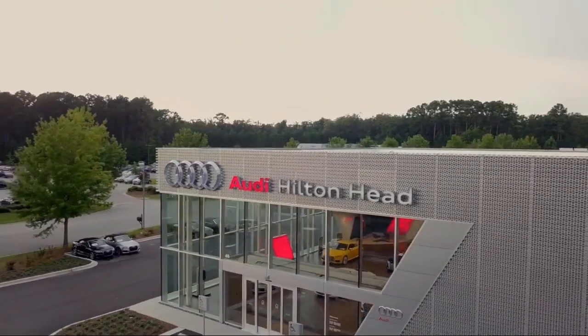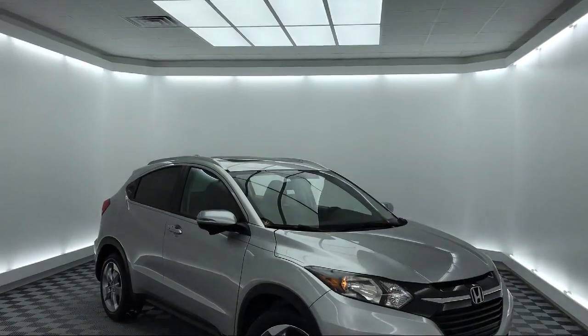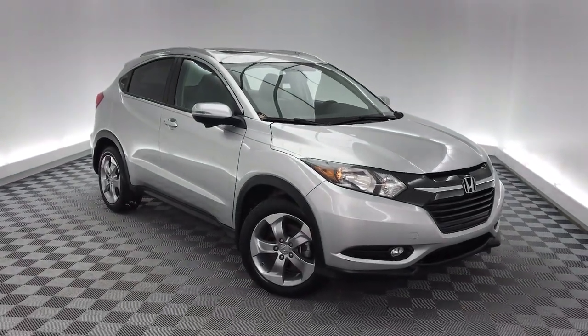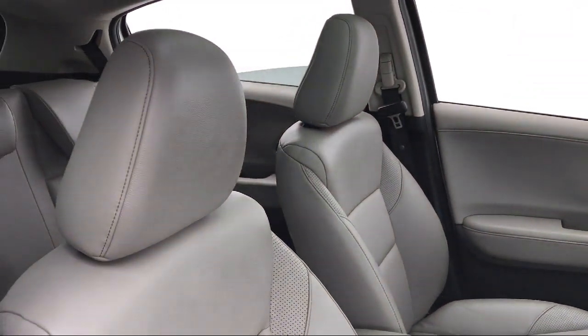Welcome to the Peacock Auto Mall, and here's a look at another one of our great vehicles from our extensive inventory. It comes equipped with Tire Pressure Monitoring System, Steering Wheel Controls, Navigation, Heated Front Seats, Roof Rack, Keyless Entry, Alloy Wheels, and Sirius XM Satellite Radio.